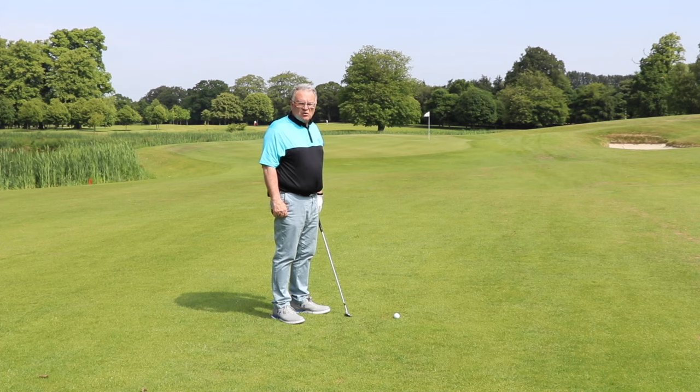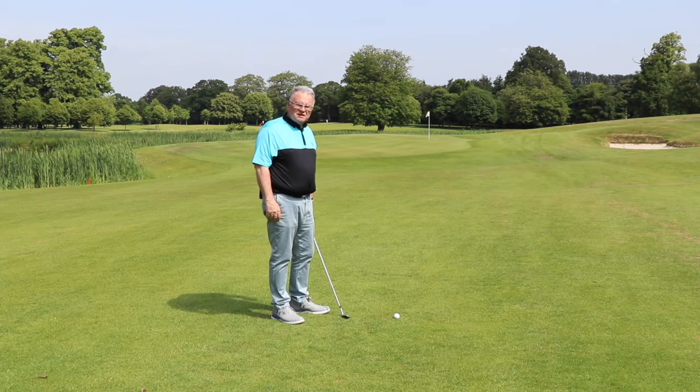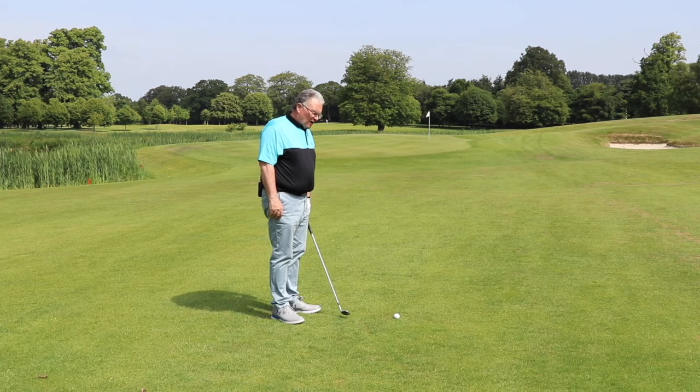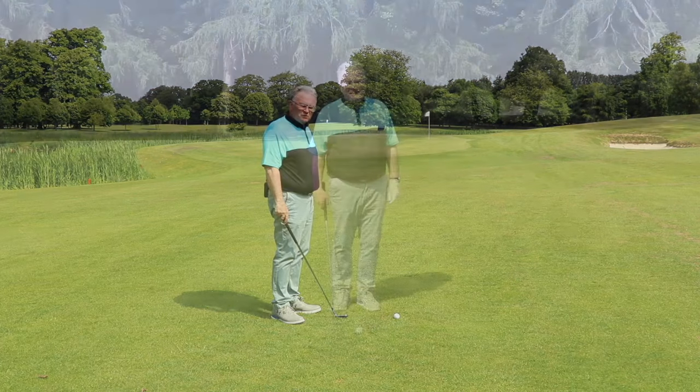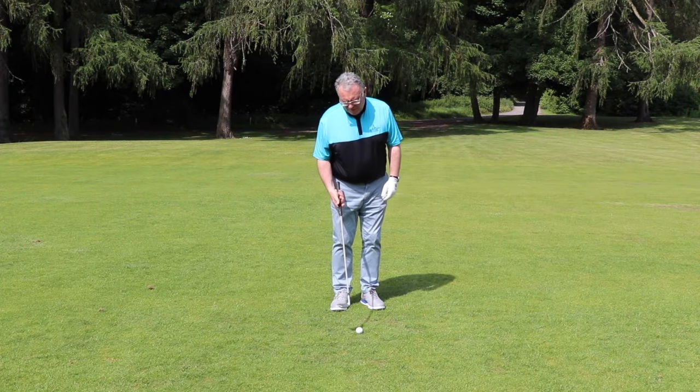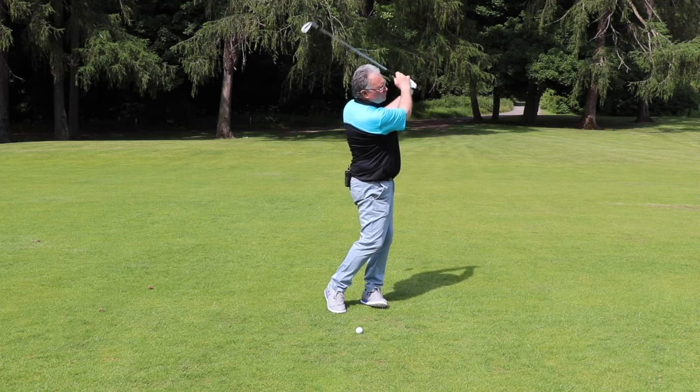We're here on the 16th hole at Lutselstown Castle. I've hit my drive down to within 65 yards of the flag. I want to land the ball 50 yards and let it run 15 to the hole. For me that's a 56-degree wedge, and I'm going to go back to my nine o'clock position and a smooth full follow through.